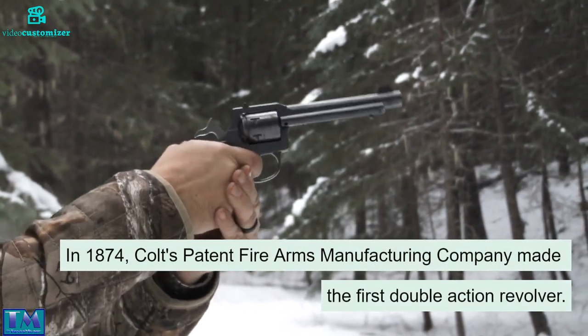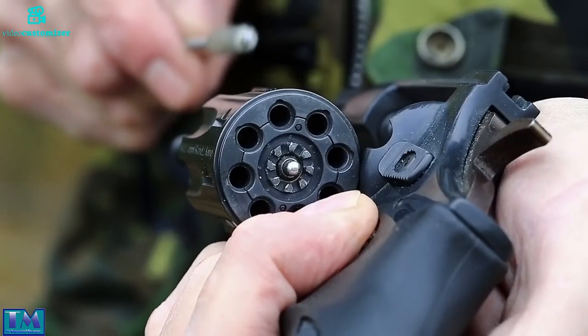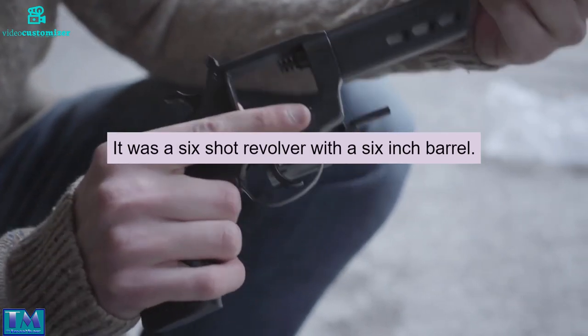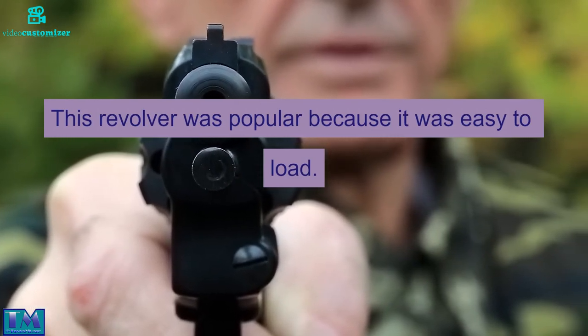In 1874, Colt's Patent Firearms Manufacturing Company made the first double action revolver. This was the Colt Peacemaker. It was a six-shot revolver with a six-inch barrel. This revolver was popular because it was easy to load.